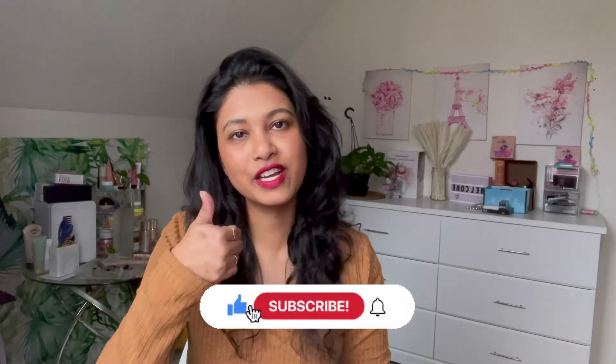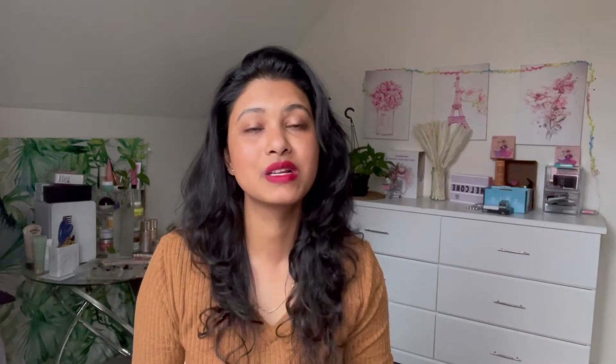If you haven't subscribed to my channel, please do subscribe — it will help me and my channel grow. Don't forget to hit that like button as well. If you haven't followed me on Instagram, my ID is Just Chill with Pam. So without any further ado, let's get started.